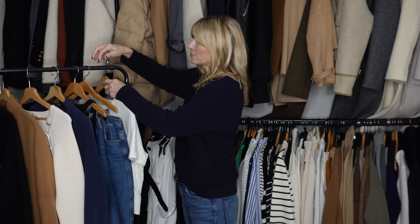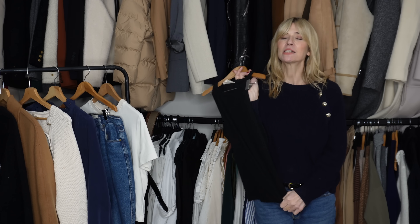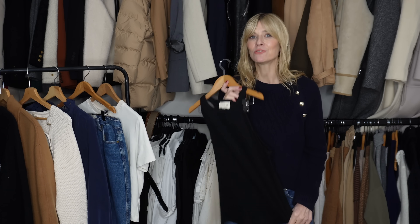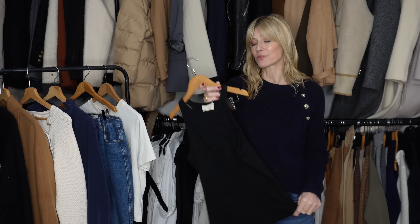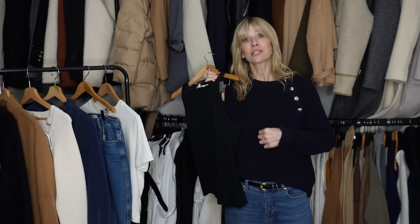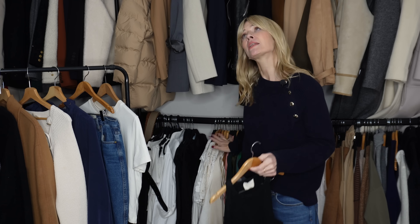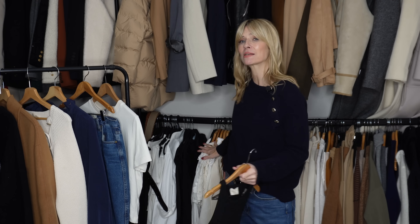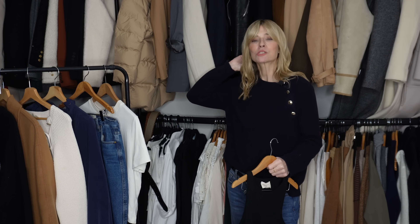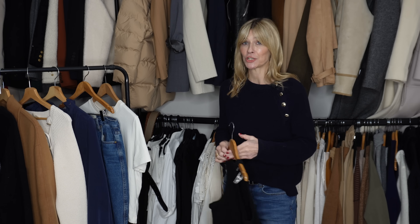Another item to consider is a tank top. I know people think it's freezing outside, but I use tanks a little like thermals — as a base layer. Today I've got a tank top underneath my jumper, kind of like wearing a vest. It enables me to wear some of my blouses that I'd consider more spring-appropriate; if I layer a tank underneath, I feel warm enough to wear them in winter too.